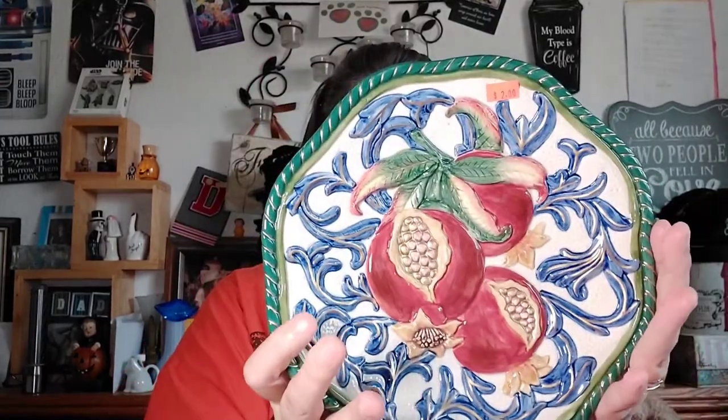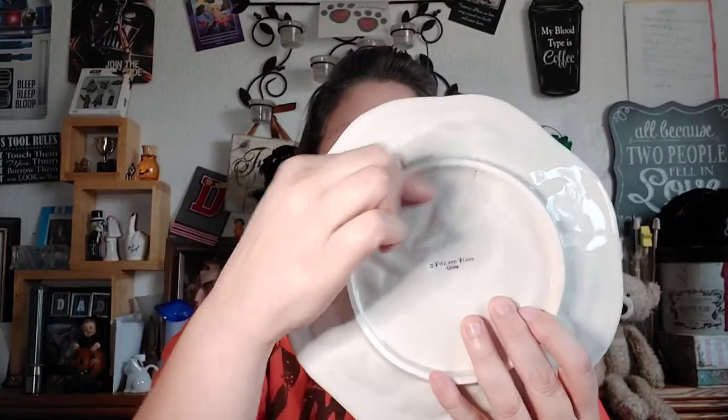From the same store but a different trip — one where I didn't record much — I found this gorgeous Fitz and Floyd piece. It has pomegranates hanging off a tree; you can see the hanger on the back. It does have a tiny chip in the leaf, but I couldn't pass it up. I just have a radar for Fitz and Floyd — I love the stuff.